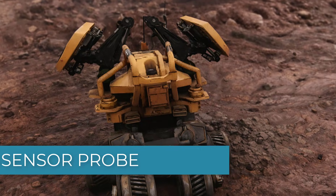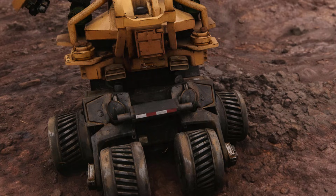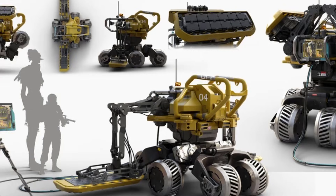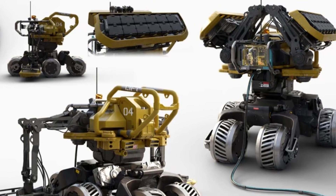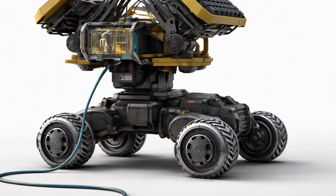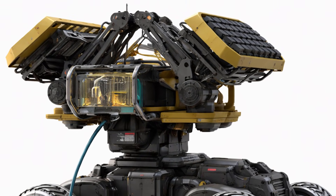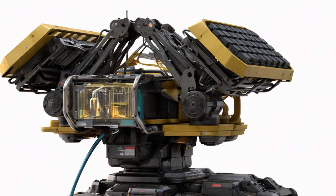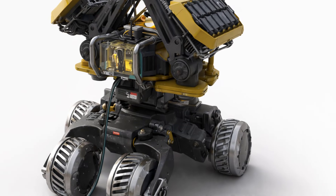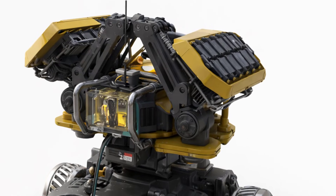Number ten: the sensor probes. The RDA sensor probes, also called mapping probes, are small unmanned ground robots used to study the land on Pandora. Their main job is to scan the ground and map the geology and terrain to help the RDA find valuable natural resources. About the size of a human and moving on four wheels, the probe has a bulky body holding powerful computers connected wirelessly to large machines like the mobile drill platform Alpha. Special sensor flaps on its sides collect detailed information about the landscape and what lies beneath it. After finishing their scans, the probes are usually shut down to protect the gathered data.